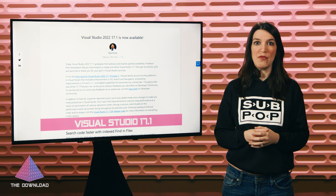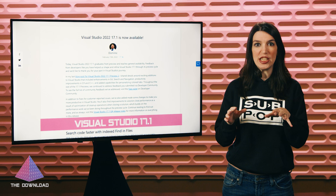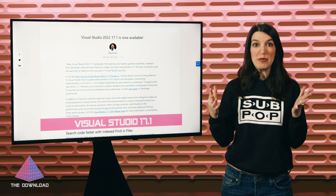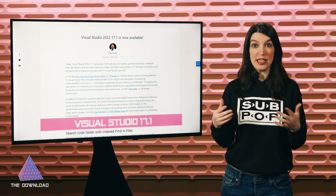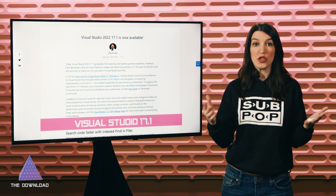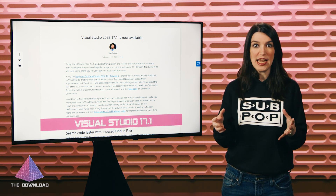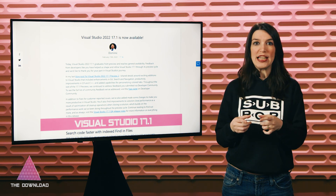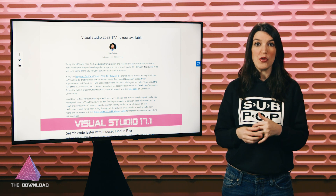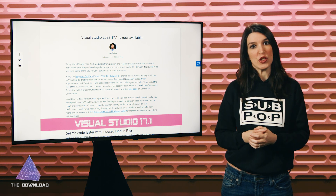Next up, speaking of Visual Studio, Visual Studio 17.1 is now available, and we actually discussed this a couple of weeks ago. Some of the big new features here are that the team has turned on indexed find-in-files by default, which will make it much faster for developers to be more productive when searching throughout their projects. There's also a slew of new Git features, some C++ enhancements, and more. Details on how you can download the latest release, as well as the Visual Studio 2022 17.2 Preview 1, are in the show notes and description.